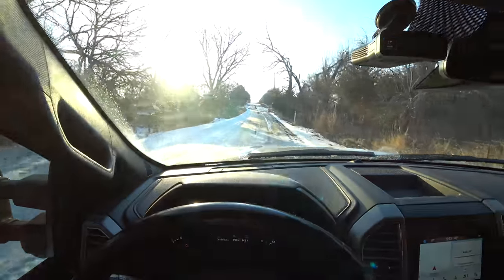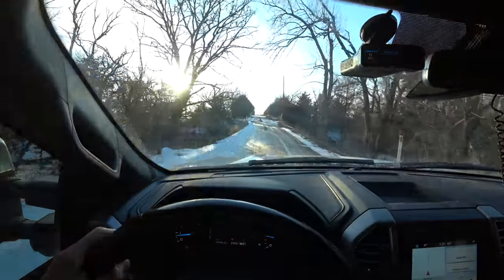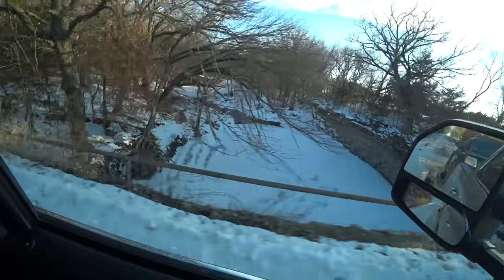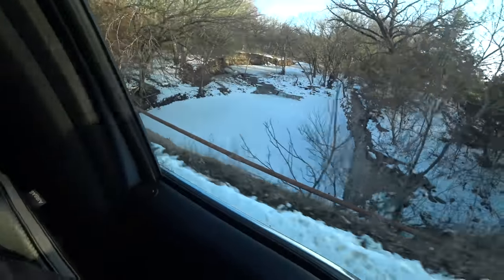We are rocking the four-wheel drive today because this is what we're driving down. Check it out. This is that old single track right here. This is an all-stone bridge that's like really famous. I've been under that bridge one time.